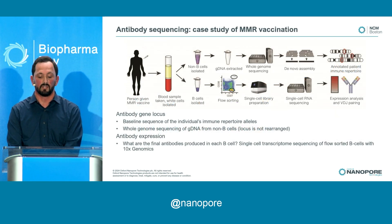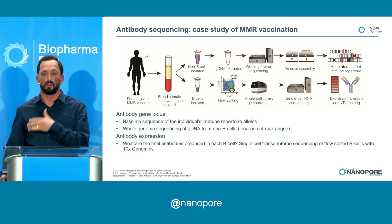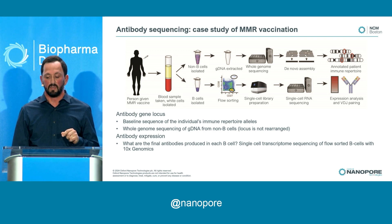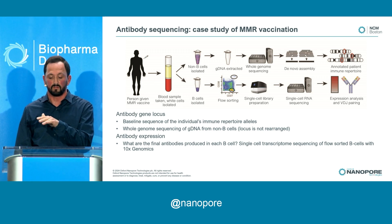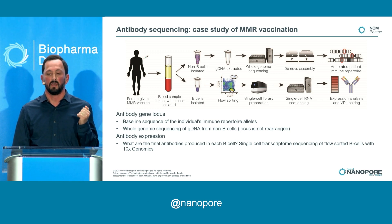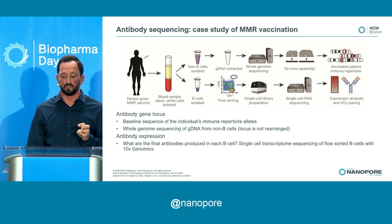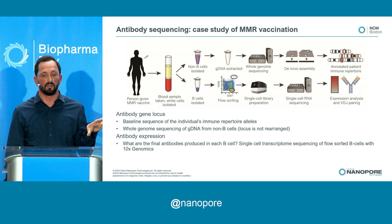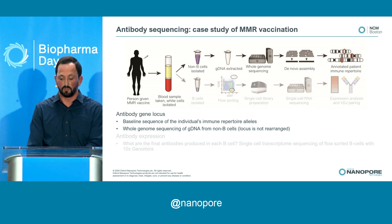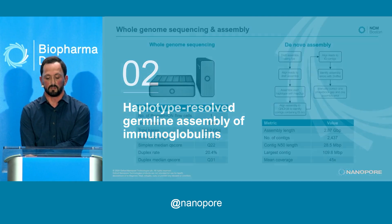For our case study, we took a blood sample from a person given the MMR vaccine and split it into two workflows from a single blood sample. The top part of the workflow covers genomic DNA, where we're doing whole genome assembly and looking at the antibody repertoire of the unrearranged genomic loci. We also took the B cells, sorted those, and did single-cell RNA sequencing. We'll start with the germline assembly of the immunoglobulin B cell receptor locus.